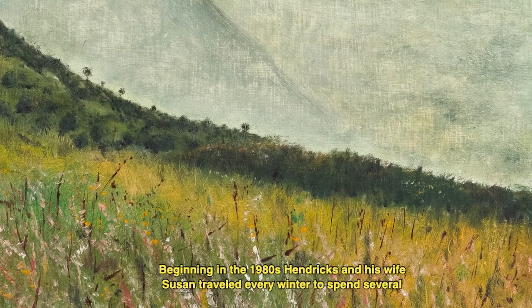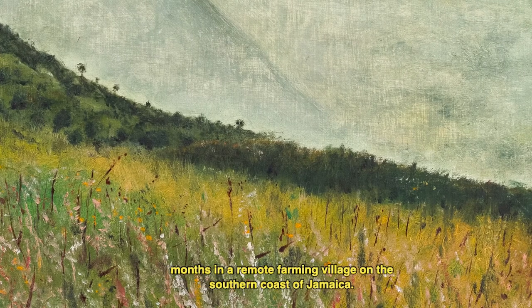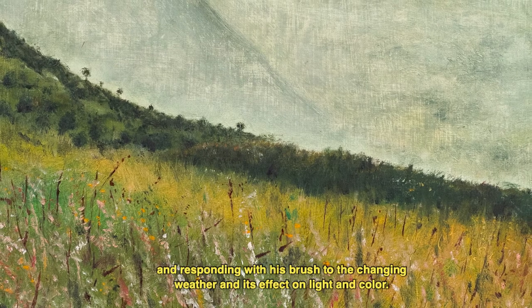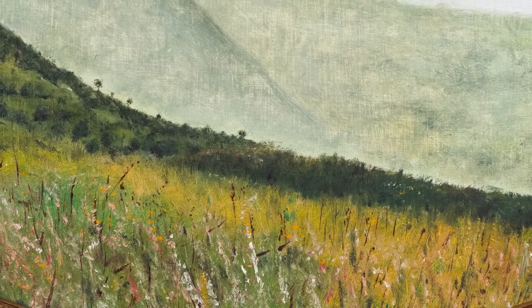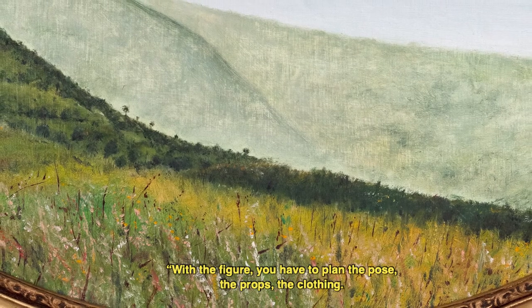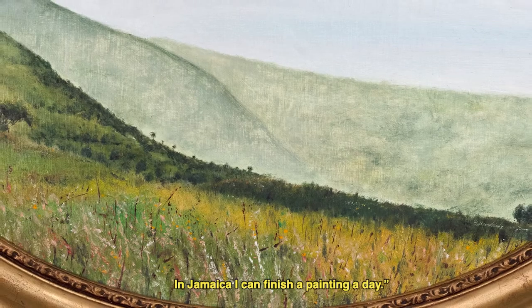Beginning in the 1980s, Hendricks and his wife Susan traveled every winter to spend several months in a remote farming village on the southern coast of Jamaica. There, the artist spent his days painting in the outdoors, reveling in unspoiled nature, and responding with his brush to the changing weather and its effects on light and color. Hendricks said, quote, I like the immediate gratification of plein air painting. With the figure, you have to plan the pose, the props, the clothing. In Jamaica, I can finish a painting a day, unquote.